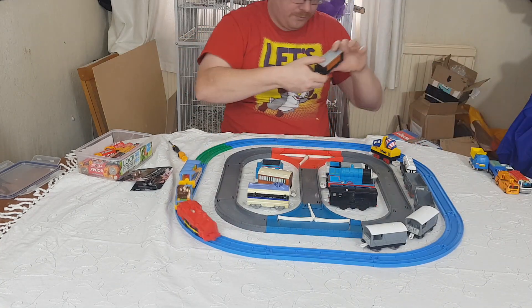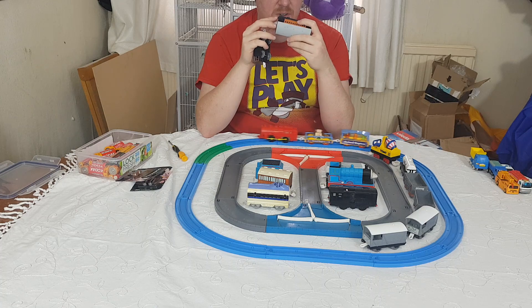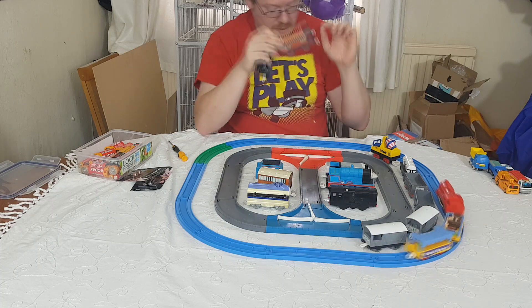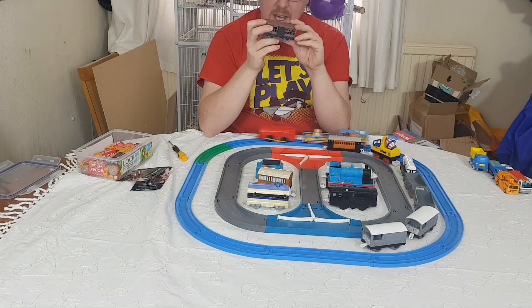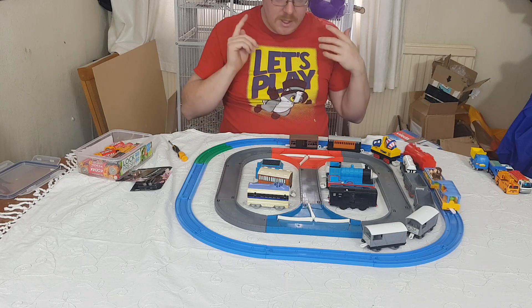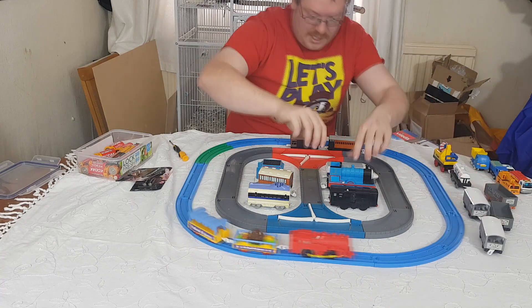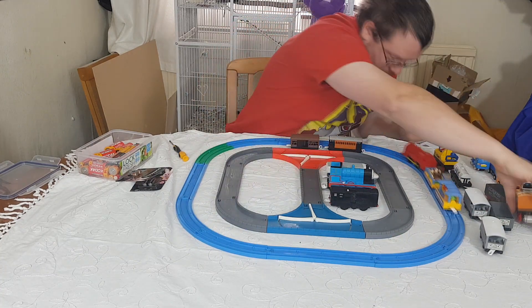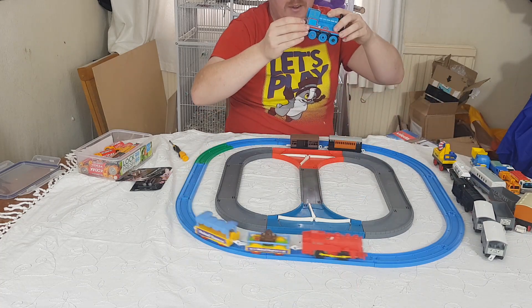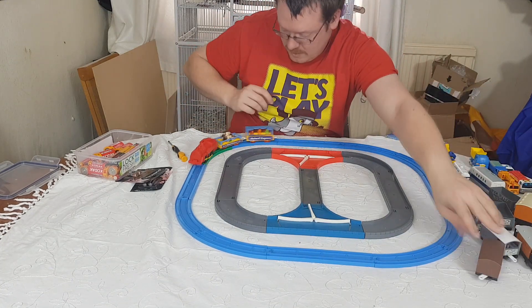The last two in here are a standard train carriage — Tomy, Thomas, 1992 — nothing wrong with that; and a livestock carriage with sliding doors. Rolling stock be good. So that's all the rolling stock and trains we have. Quite a good lot: we've got four trains, one of which is old Tomy style, all of them more or less work. This one I'm going to have to open up and have a look, but it does work.